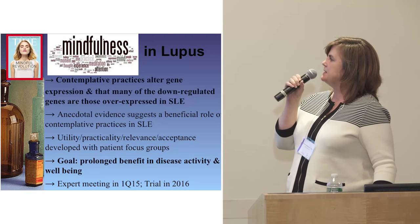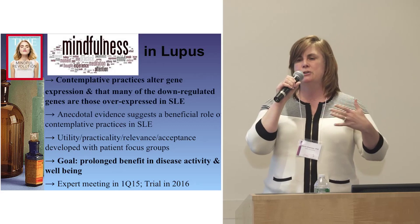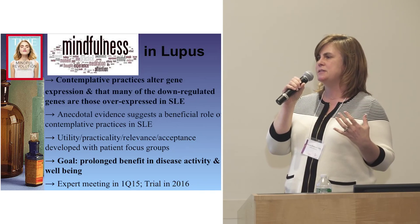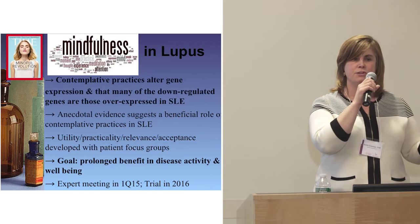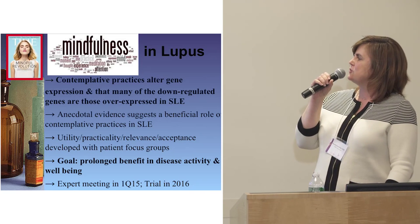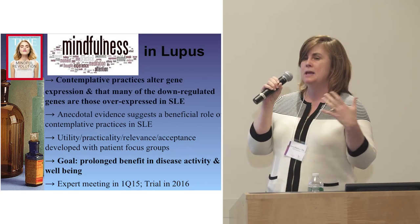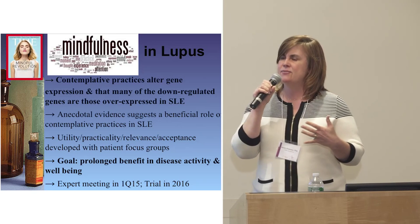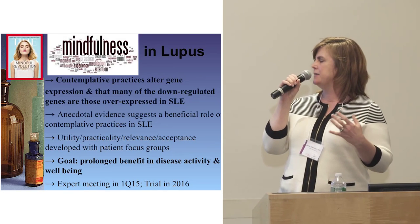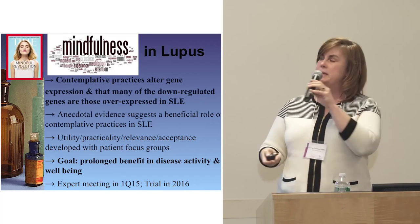This is being seriously considered and will be developed in close concert with patient focus groups. The Kirtan Kriya method was developed at UCLA — it's a 12-minute meditation you can find right now on YouTube. The goal is prolonged benefit in well-being and disease activity. We wouldn't look at this seriously if there wasn't evidence that meditation affects disease activity. The ALR and LRI had an expert meeting last year, and there's hope a trial will begin in 2016.